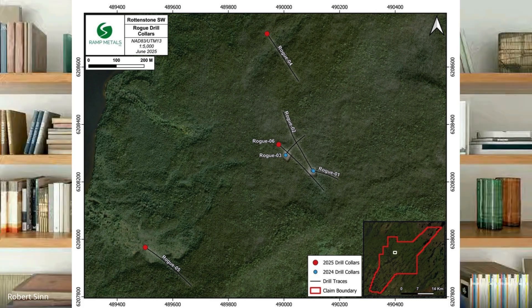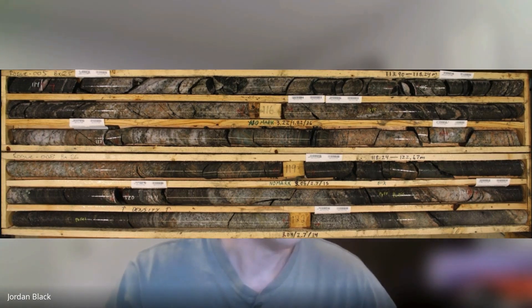The core from Rogue is interesting to look at. Am I crazy to say it kind of looks like the Ranger One core, at least some of it? Yeah, you do have some of those bands coming across and you can see the alteration pretty clearly. It's hard to say now, but we did like the look of the core.